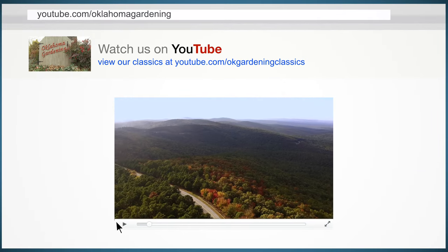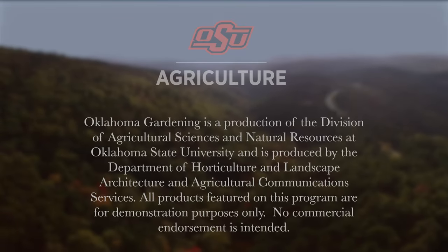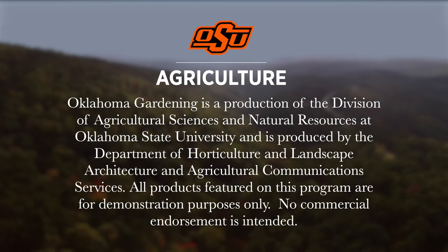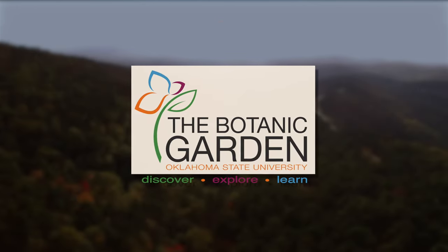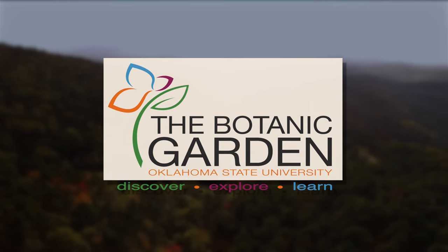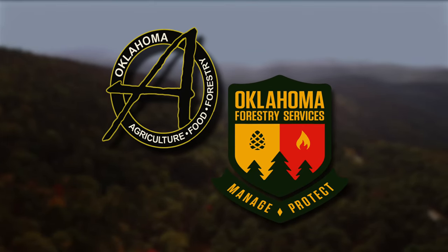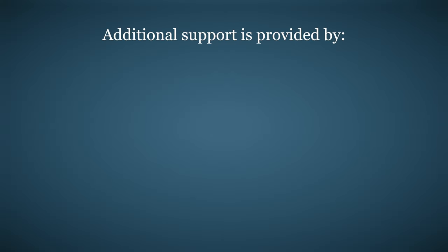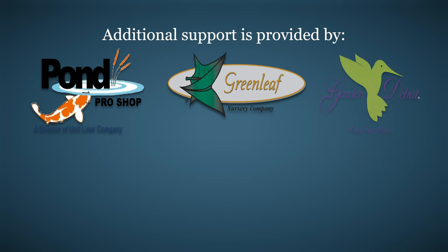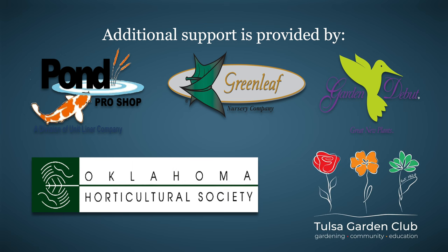Tune in to our OK Gardening Classics YouTube channel to watch segments from previous hosts. Oklahoma Gardening is produced by the Oklahoma Cooperative Extension Service as part of the Division of Agricultural Sciences and Natural Resources at Oklahoma State University. The Botanic Garden at OSU is home to our studio gardens and we encourage you to come visit this beautiful Stillwater gem. We would like to thank our generous underwriter, the Oklahoma Department of Agriculture, Food and Forestry. Additional support is also provided by Pond Pro Shops, Greenleaf Nursery and the Garden Debut Plants, the Oklahoma Horticultural Society and Tulsa Garden Club.